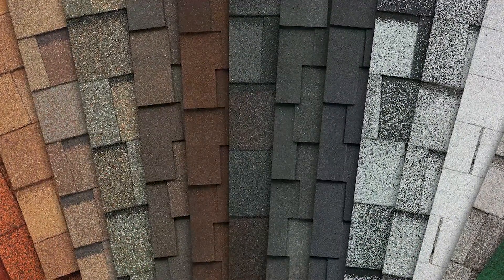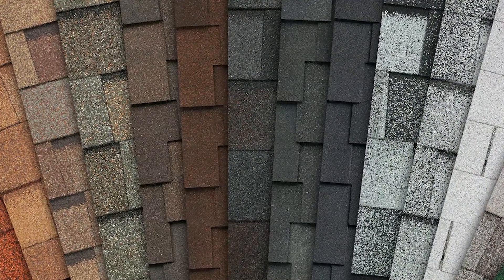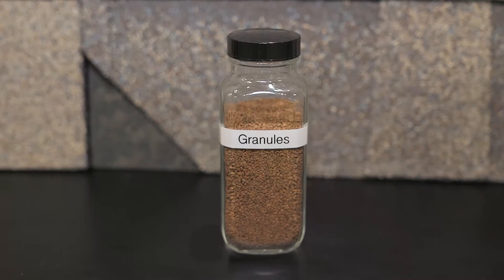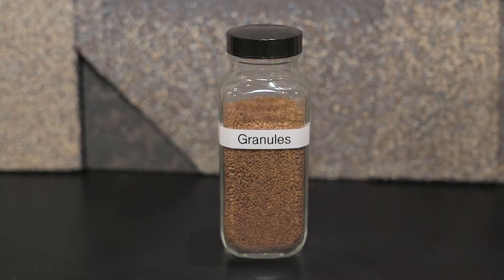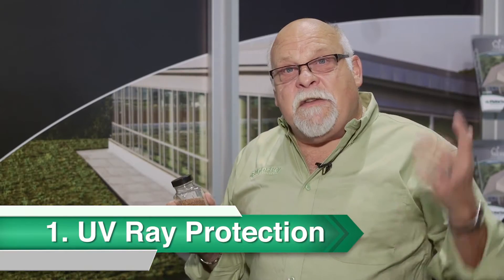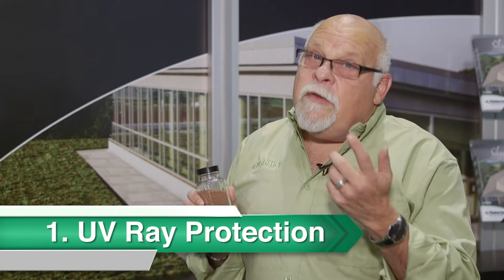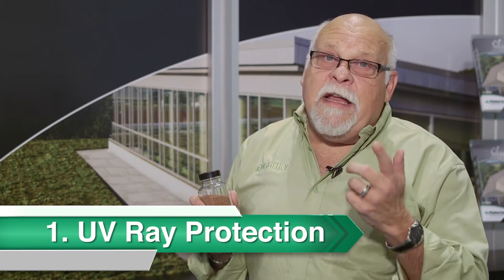Hi, I'm Greg Malarkey with Malarkey Roofing Products and we're here at the NRCA. Today, I'd like to talk a little bit about granules. It's something that everybody sees when they look at a roof, but nobody really notices. Granules actually have four functions that they need to perform. First, asphalt ages because of UV rays from the sun. We put the granules on the surface to protect the asphalt from the aging and harmful effects of those UV rays.